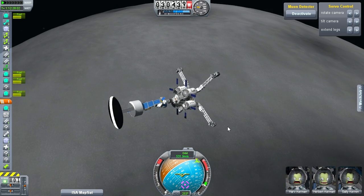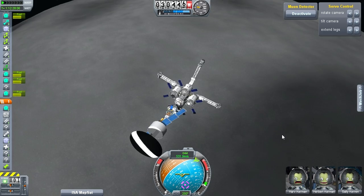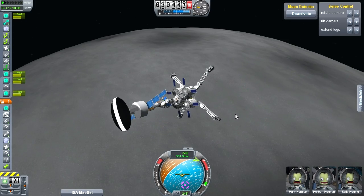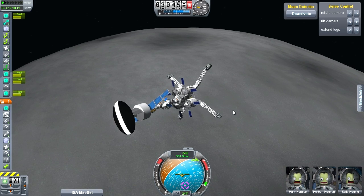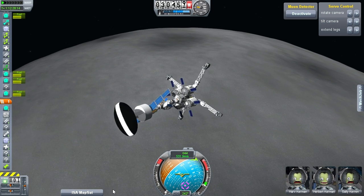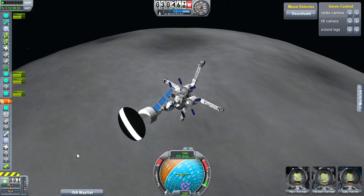I believe that in future missions we may come back and take a closer look at that. But for now we're more interested in finding monoliths, so let's continue scanning. Almost done with the first rough draft of the map.